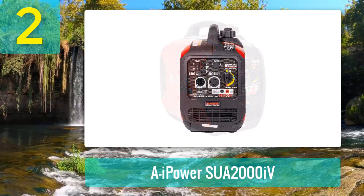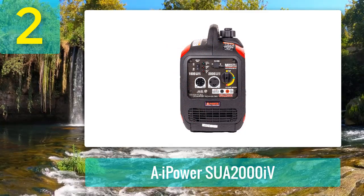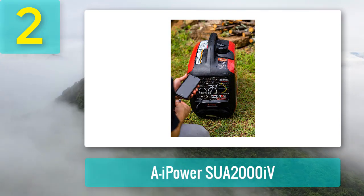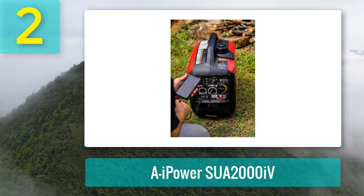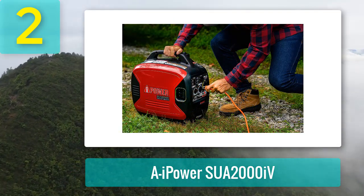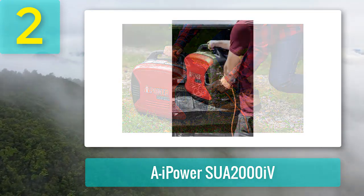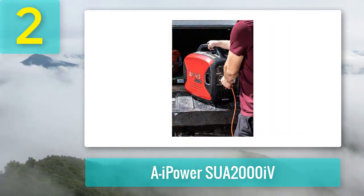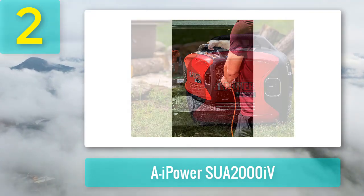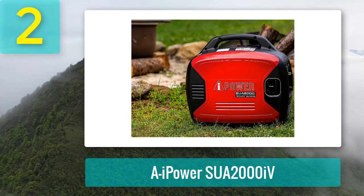Number two: A-iPower SUA2000iV. This portable RV generator is a more budget-friendly option — you can expect to pay about $400, making it the cheapest option on the list. At 50 pounds, it's also one of the most lightweight generators you can buy, yet you still get a lot of bang for your buck. It has a low idle setting for fuel-efficient operation over several hours, and will shut off automatically if your oil is low to prevent damage. If you need something cheap, light, and efficient, the A-iPower is a great option.